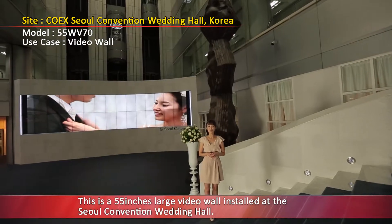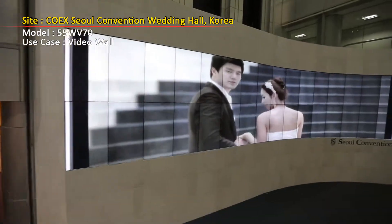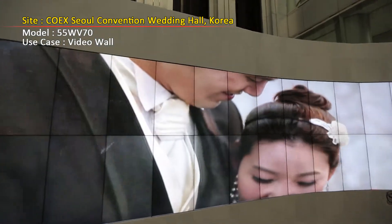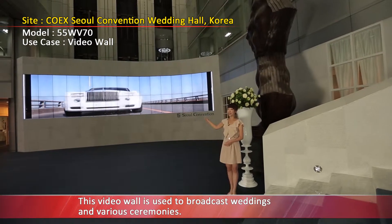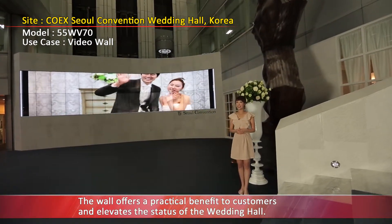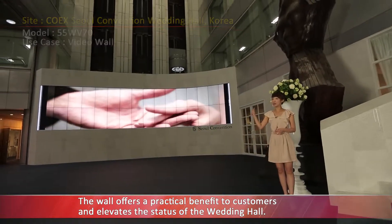This is a large video wall installed at the Seoul Convention Wedding Hall. This video wall is used to broadcast weddings and various ceremonies. The wall offers a practical benefit to customers and elevates the status of the wedding hall.